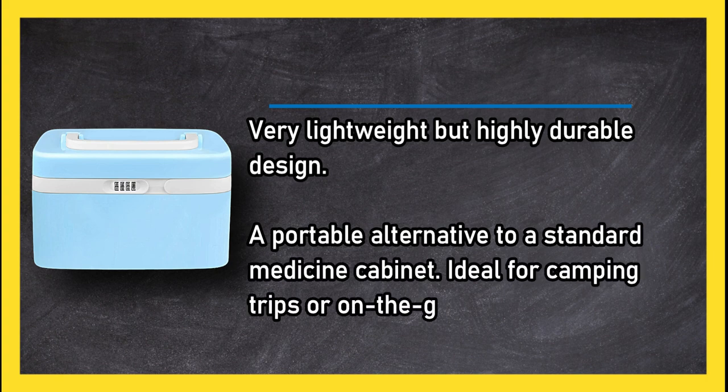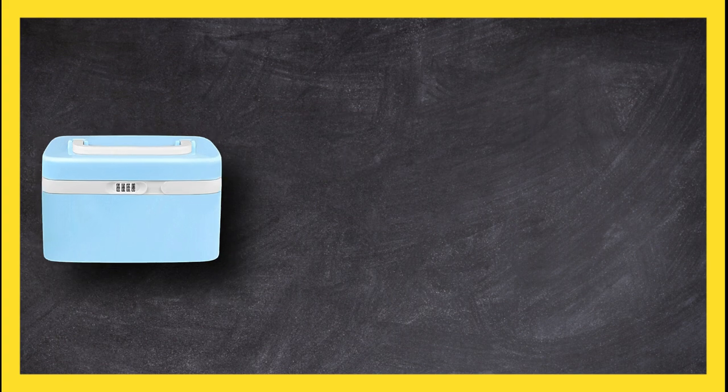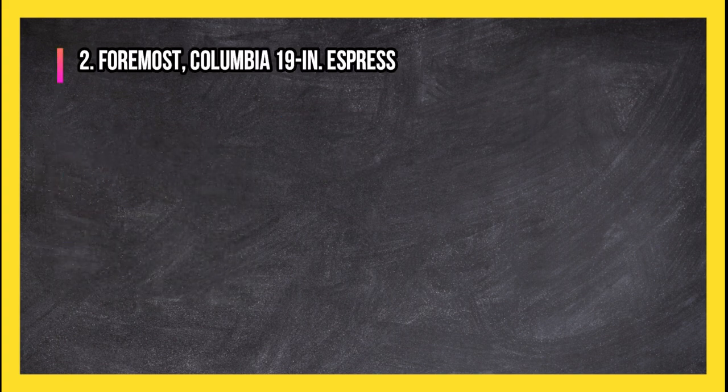The AO Air cabinet is ideal for camping trips or on-the-go use. However, some users find the recessed combination lock fiddly to operate.